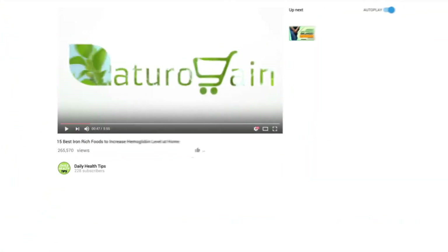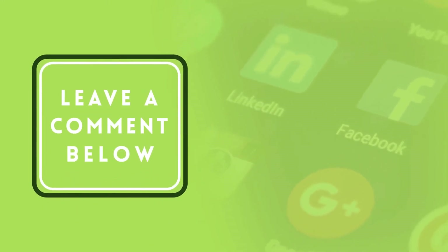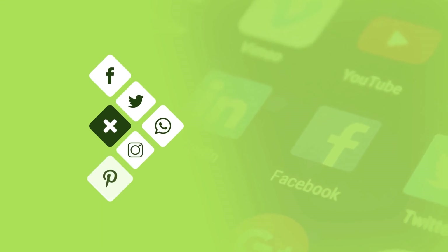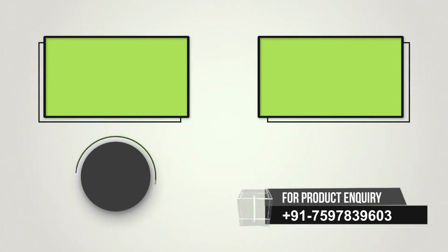Want more videos like this? Subscribe to our YouTube channel. If you find this video informative, please give it a like and leave a comment. Also share the video on social sites to spread knowledge. Subscribe to our channel and press the bell icon on the YouTube app and never miss another update. Watch related videos for more information and health tips.